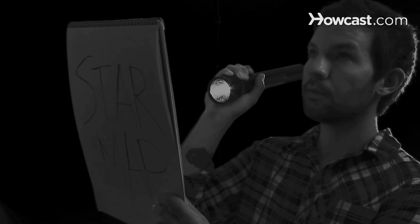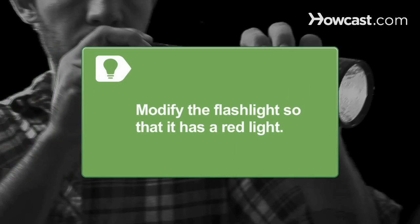Step 5. Bring a star chart or star map to help you identify constellations. Use a flashlight to read the map. Modify the flashlight so that it has a red light, which will allow you to see the map without disrupting your night vision.